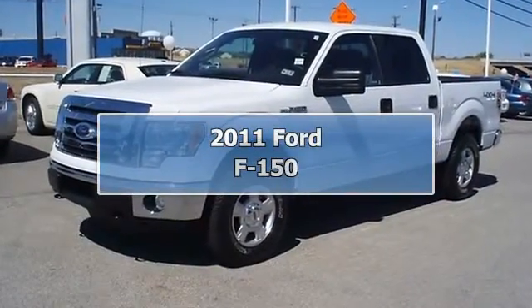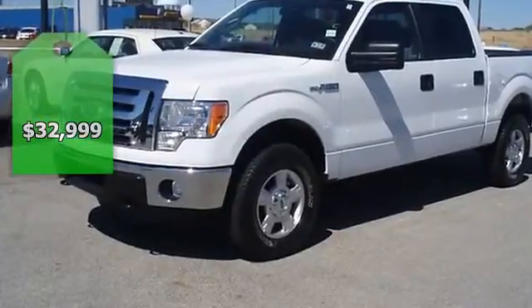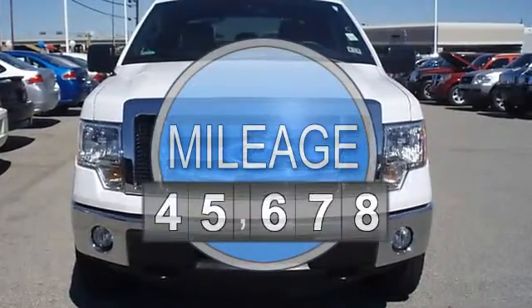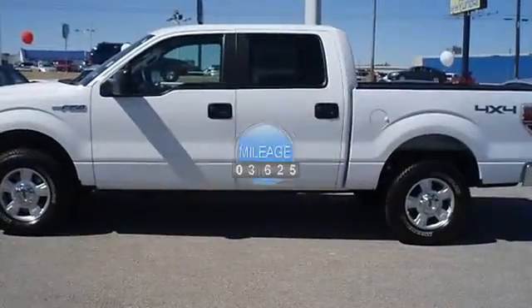The Ford Tough 2011 Ford F-150 XLT four-wheel drive looks like it just came off the showroom floor. Tasteful options include power windows, power locks, power mirrors, power driver's seat, and tow package.